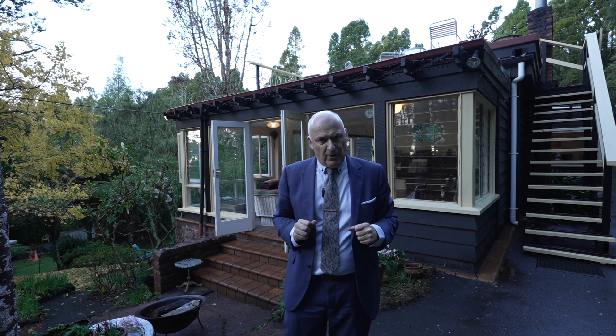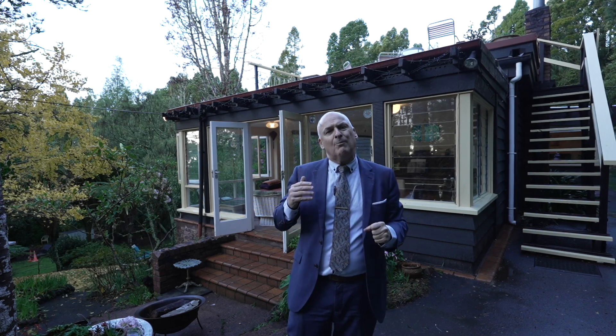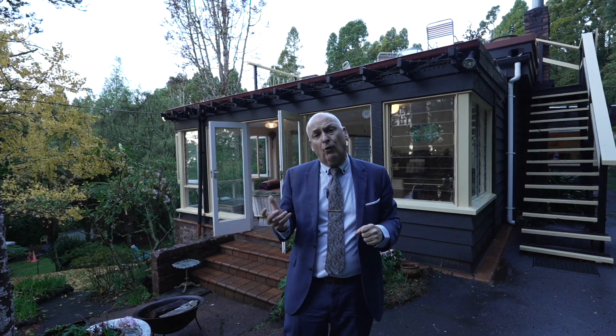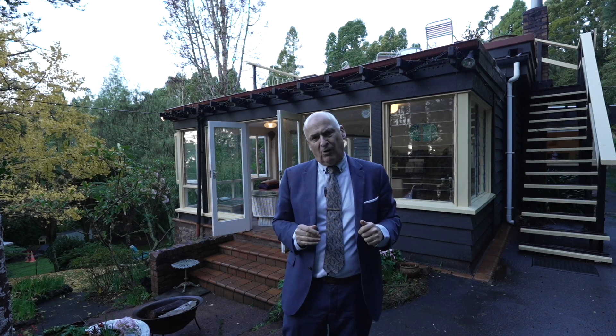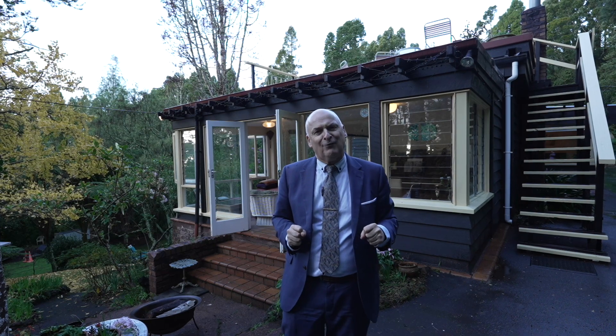We will be running some limited open homes on this property. So please, if you want to come and have a look, you may be able to do it during one of those times, or give the Smiths a call. We'd love to arrange your private appointment — there's so much to see that we think that's the best way to view this home.